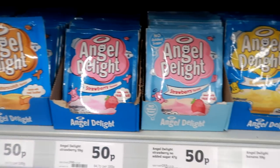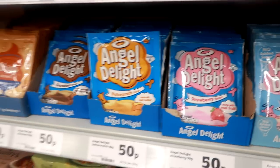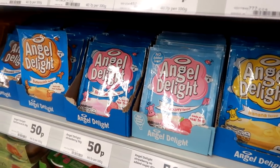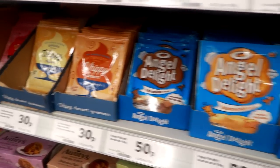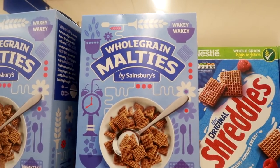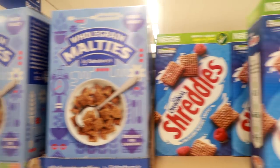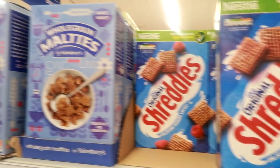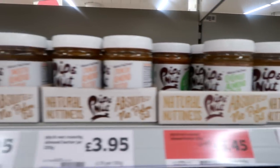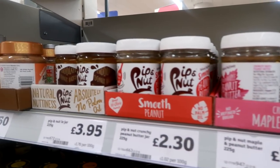I've had white chocolate Angel Delight in the cupboard for ages and finally made it today, looking forward to trying it. I just haven't seen it anywhere since — I think they've got rid of it again. Why are we getting rid of white chocolate? It's better than regular chocolate, come on. I always find it fascinating what own-brand companies call their versions of big brands — obviously Shreddies, they've got Whole Grain Mortise. They stock a lot of the Pip & Nut in Sainsbury's — looks very good, the chocolate variety especially.